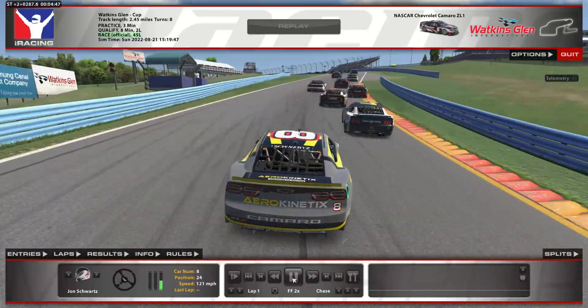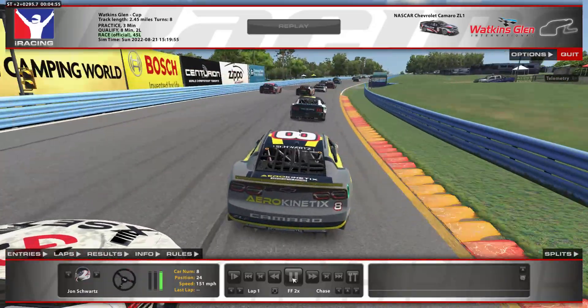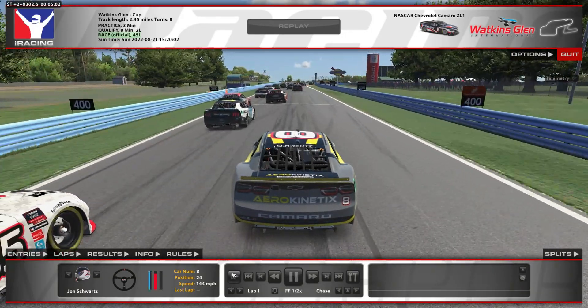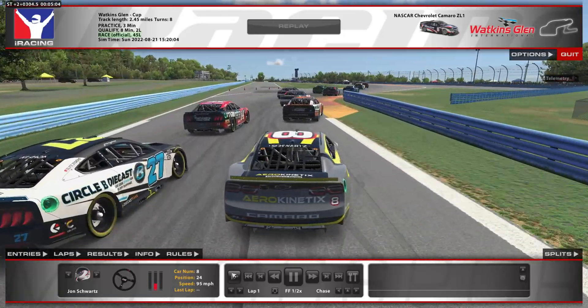Survive turn 1 — that's the most important thing. Then just trying to get a good exit out of the S's and down the back straight. Everyone kind of got choked up into the bus stop, so I sent it to the inside there, managed to make a move and gain a spot.